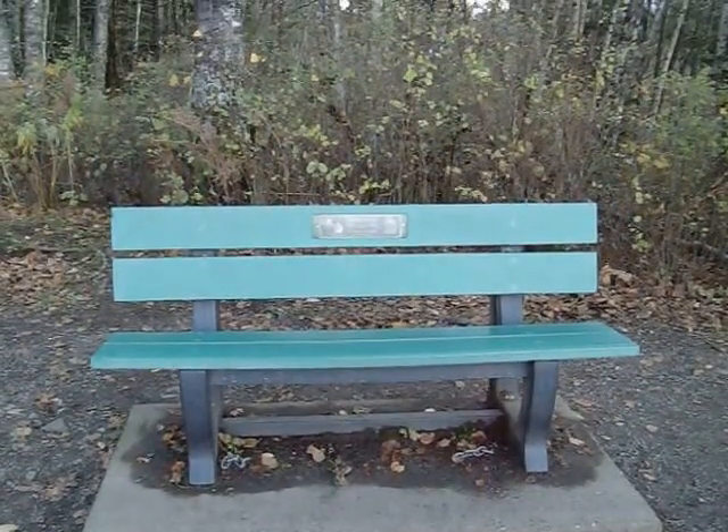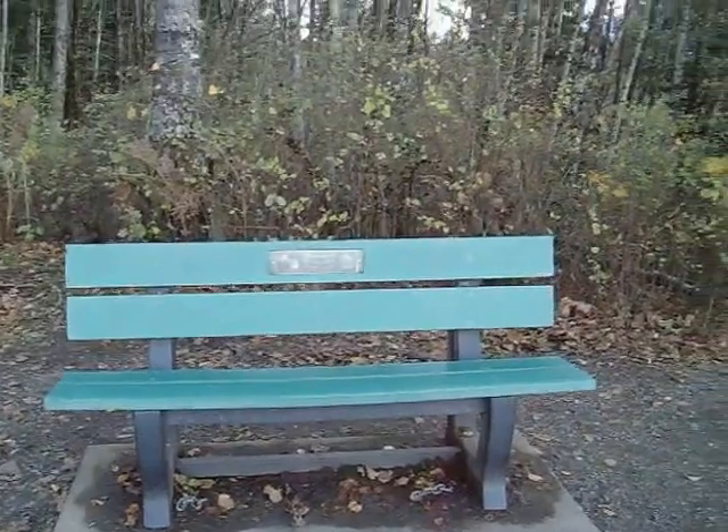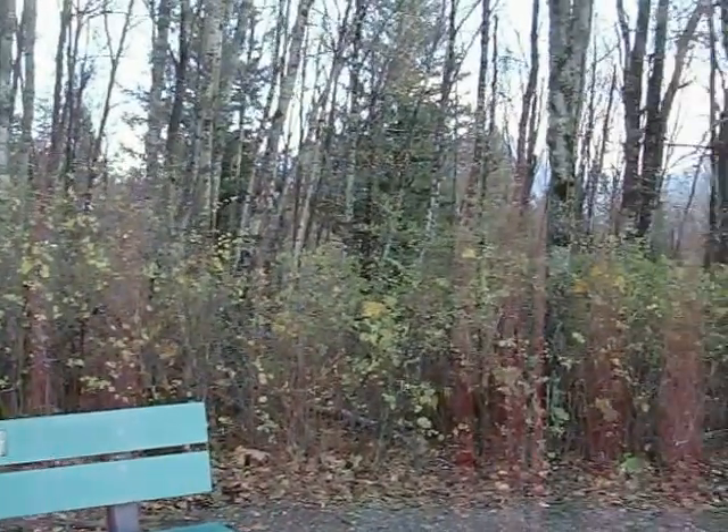Hi, we're at the summit of Mt. Thawne in Chowack, looking towards the southeast.